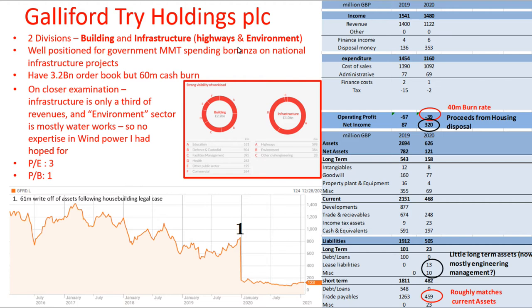But on preparing for this video and reading through their annual reports, I saw that actually they only have two divisions. One of them is building, and that's mostly just ordinary kind of buildings. And the other is environment, which is mostly roads, highways and things like coastal defences and that kind of thing.